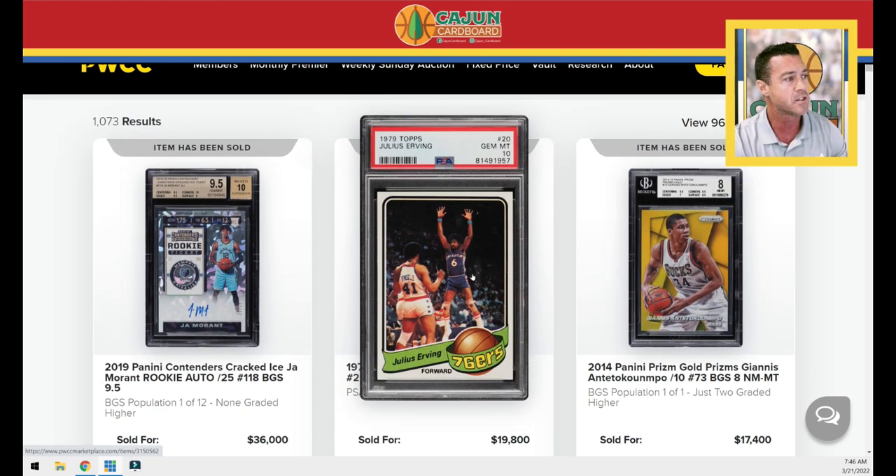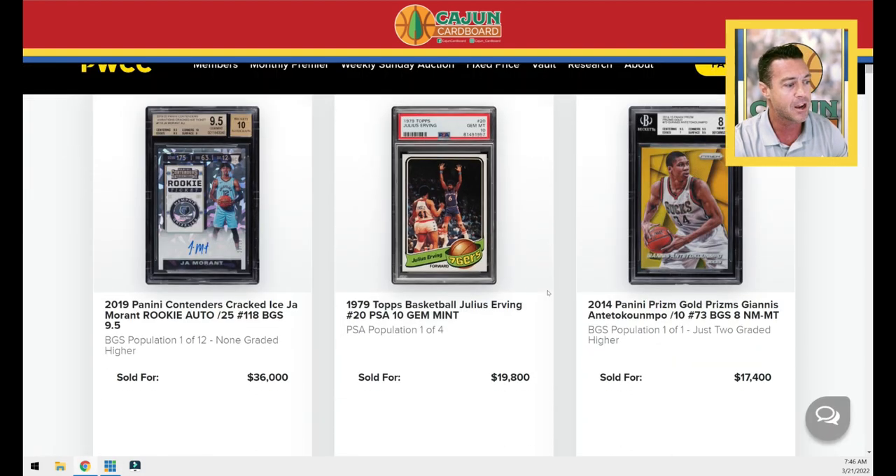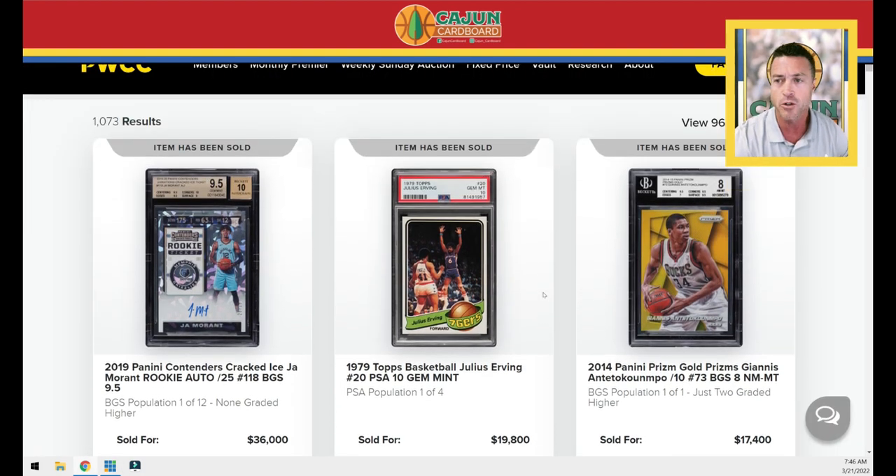You've got the Julius Erving 1979 Topps PSA 10, which sold for $19,800. There's been a recent run of 70s cards in PSA 10 and even PSA 9 condition — you heard about the Moses Malone cards that blew everybody's mind last week, and the dot cards in the weekly auction before that. This follows along that trend of cards from the 70s in super high grade with super low pop.